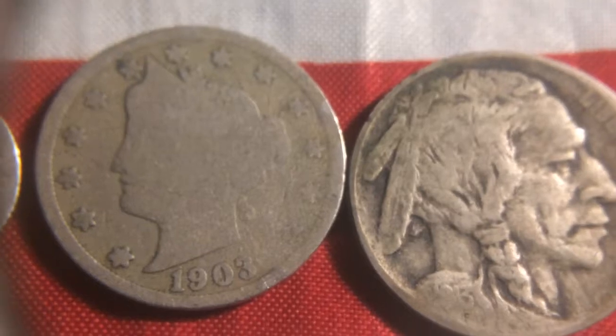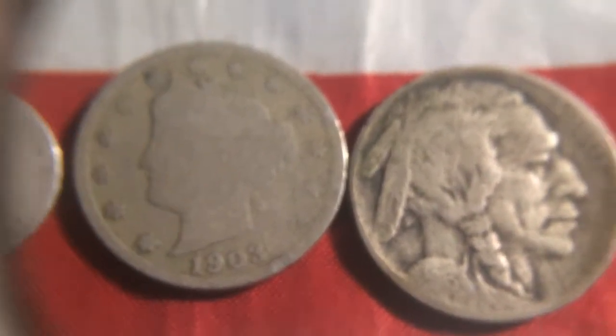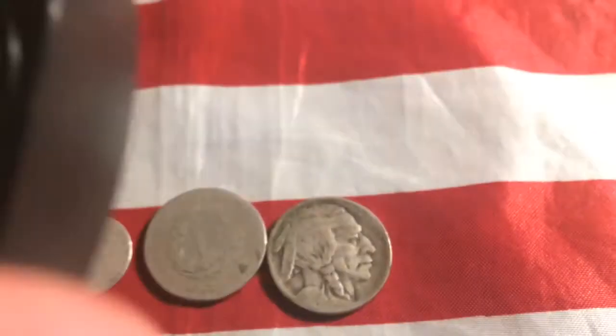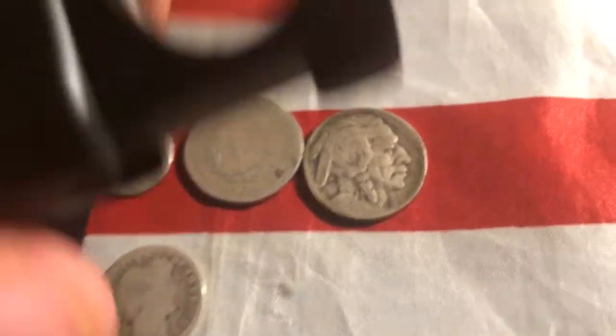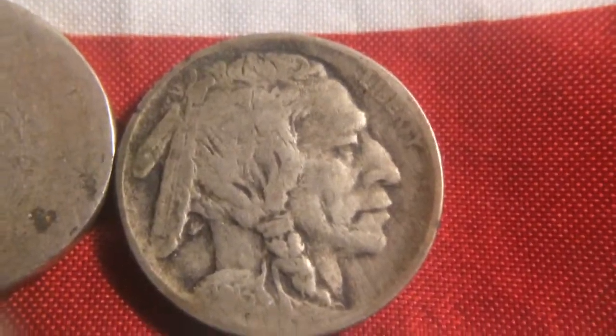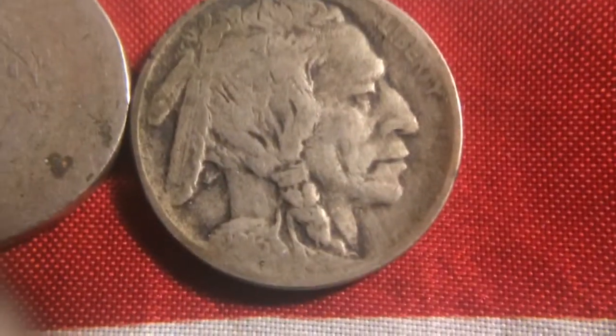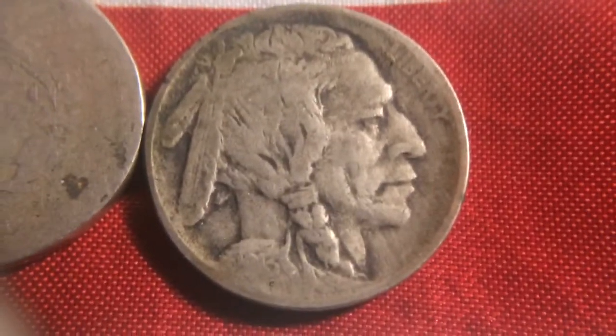Then I have a 1903 V nickel. Now, what I'm about to show you here in a second is the reason why I bought this collection. The first reason was because I have a 1913 Buffalo nickel, which I need for the collection. It's not a 13-D and it's not the lowered ground, so it's not worth that much, but it's still needed.